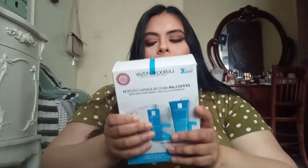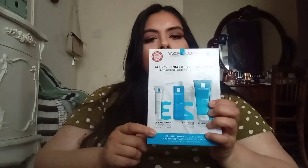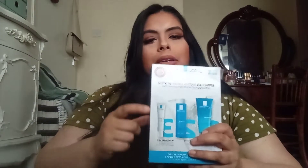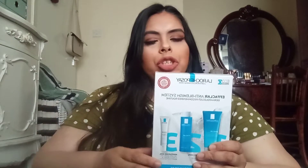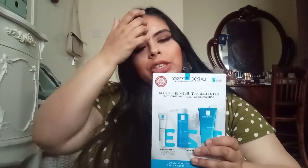The first thing I picked up from Look Fantastic was the La Roche-Posay Effaclar Anti-Blemish System. It's like a three-step kit — it comes with a cleanser, toner, and moisturizer. The main reason I picked this kit up is for the moisturizer, which is the Effaclar Duo, and that has been a big rave in the YouTube beauty community forever.